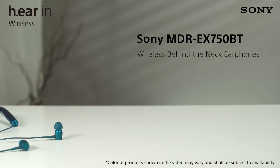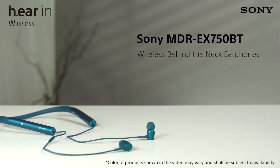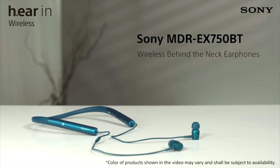The unique behind-the-neck design and wireless listening capabilities, plus support for high-res audio music files, make these the ideal earphones.